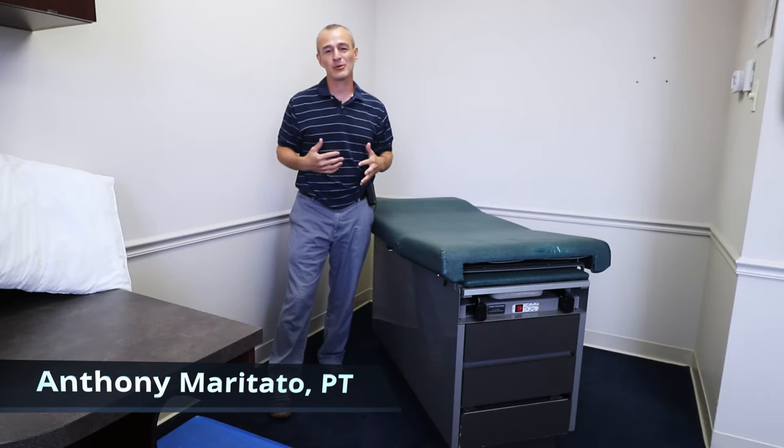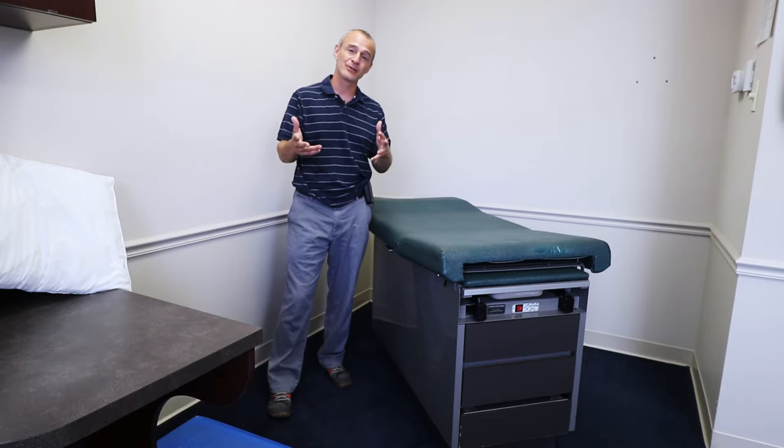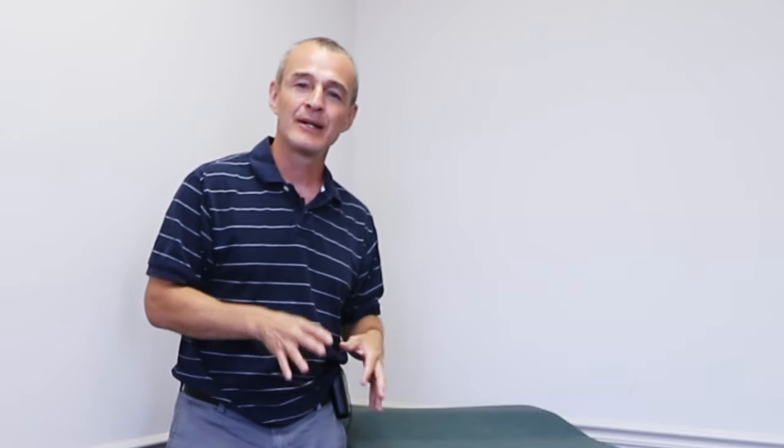How's it going everyone? Tony Maritato here. Welcome to the Total Knee Replacement Support Group. If you're watching this on YouTube, welcome to the YouTube channel. In this video, I'm going to talk about some of the most common challenges I hear regarding patients who have had a total knee replacement and getting in and out of bed, positioning in bed, and just trying to get a decent night's sleep.